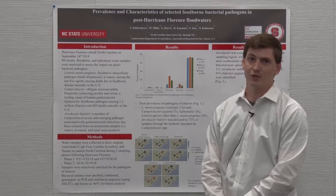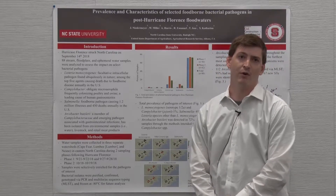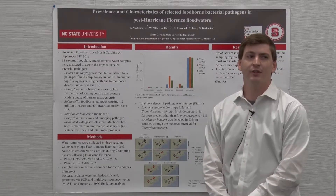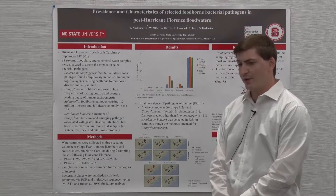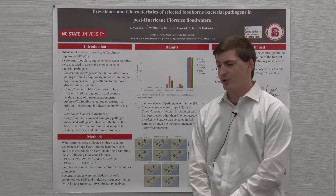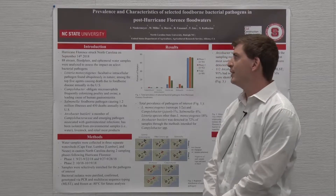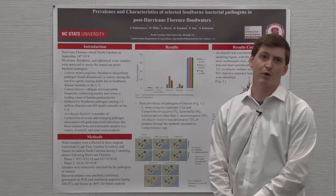It actually set a single storm precipitation event record with approximately 30 inches of rainfall in a single storm. Now this is an area that is highly dense in poultry and livestock production, so together with a team of researchers from North Carolina State University as well as UNC, we put together a multidisciplinary approach to examine the effect that this large weather event had on the eastern part of the state.